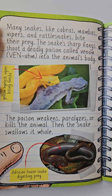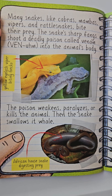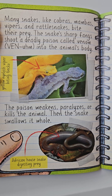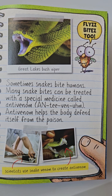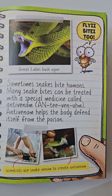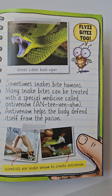Many snakes, like cobras, mambas, vipers, and rattlesnakes, bite their prey. The snake's sharp fangs shoot a deadly poison called venom into the animal's body. The poison weakens, paralyzes, or kills the animal. Then the snake swallows it whole. Sometimes snakes bite humans. Many snake bites can be treated with a special medicine called antivenom. Antivenom helps the body defend itself from the poison.